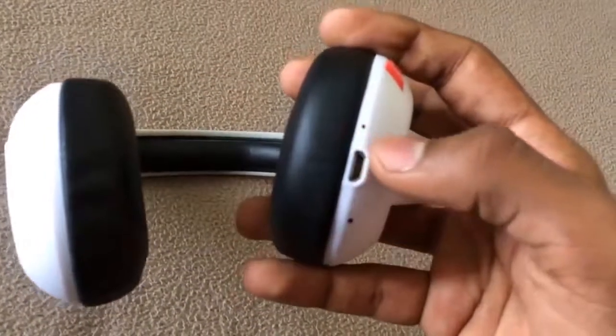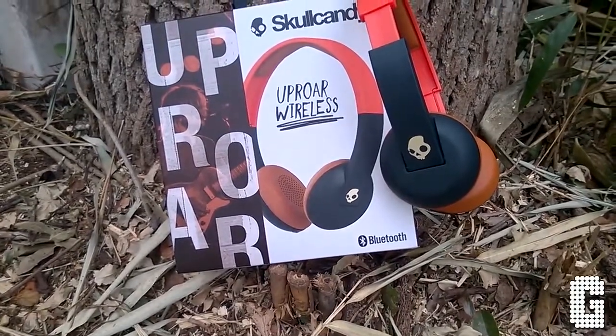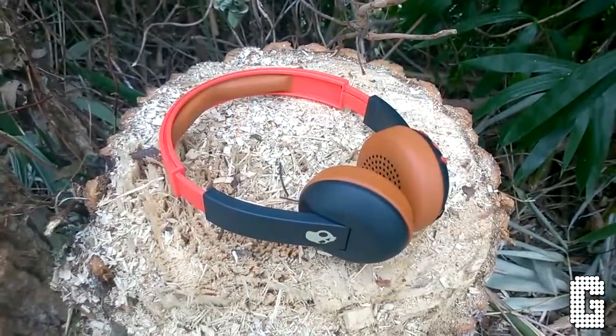On the downside, Uproar headphones are Bluetooth only, so there's no aux cable input support, and the build quality is relatively cheap. However, if you're looking for low-cost wireless headphones to keep your kids plugged in on a long car journey, you can't do better than Skullcandy Uproar Wireless.